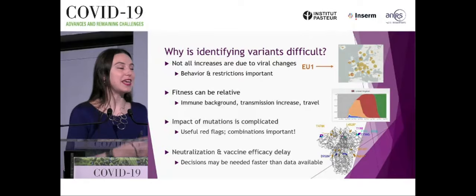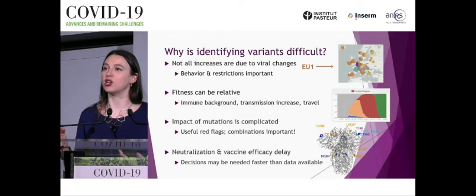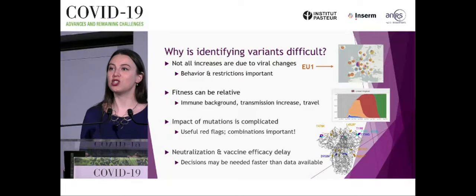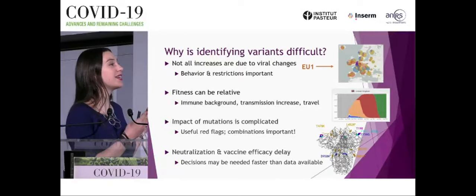Mutations provide useful red flags — seeing many mutations or mutations in particular regions again and again is informative — but they aren't the be-all end-all to predict the next variant of concern, at least from what we know now. Combinations matter, as do the regions rather than exact mutations. We also need to better understand how neutralization data correlates with real vaccine efficacy, particularly when we often have to make decisions before that efficacy data is available.